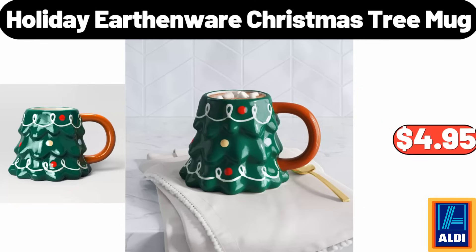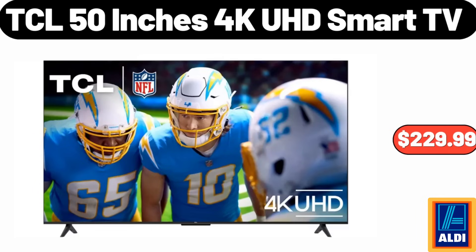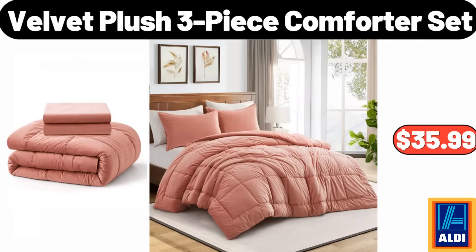Holiday Earthenware Christmas Tree Mug $4.95. Bedside Table with 2 Drawers $64.99. TCL 50-Inches 4K UHD Smart TV $229.99. Velvet Plush 3-Piece Comforter Set $35.99.